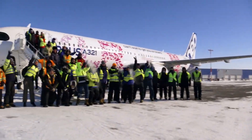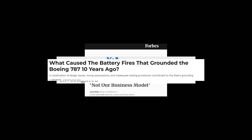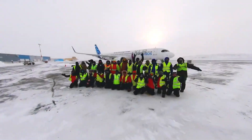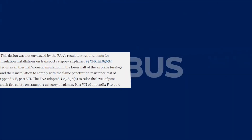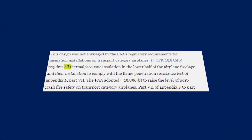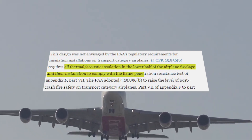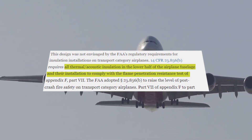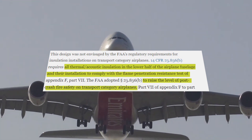But Boeing shouldn't complain about safety. The law states that Regulation 14 CFR requires all thermal acoustic insulation in the lower half of the airplane fuselage and the installation to comply with the flame penetration resistance, to raise the level of post-crash fire safety on transport category airplanes.